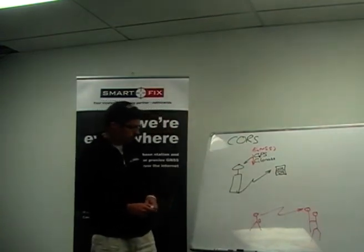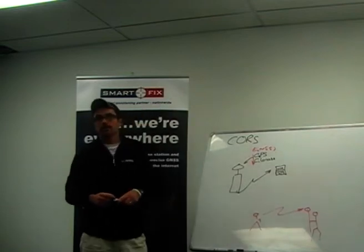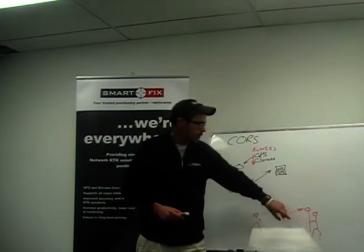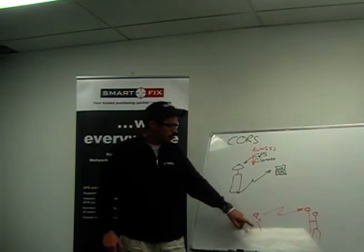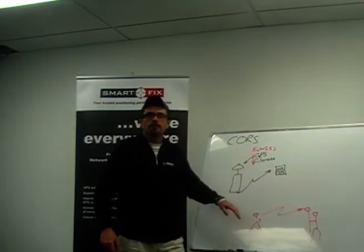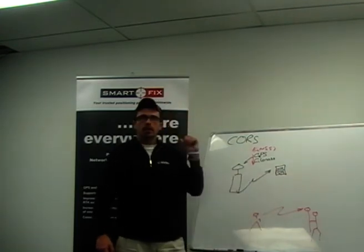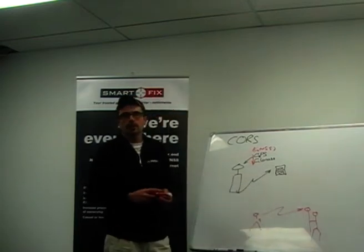What the CORS network does is effectively remove the need for a base station. For the rover user, when he gets out into the field, he has no security issues and doesn't have to worry about setting up that base. It's typically some distance away — maybe a couple of kilometres — so he doesn't have to drive to that site, set it up, drive to his work site, then drive back and pick it up at the end of the day. He just gets on site, jumps out of his vehicle, and turns it on.